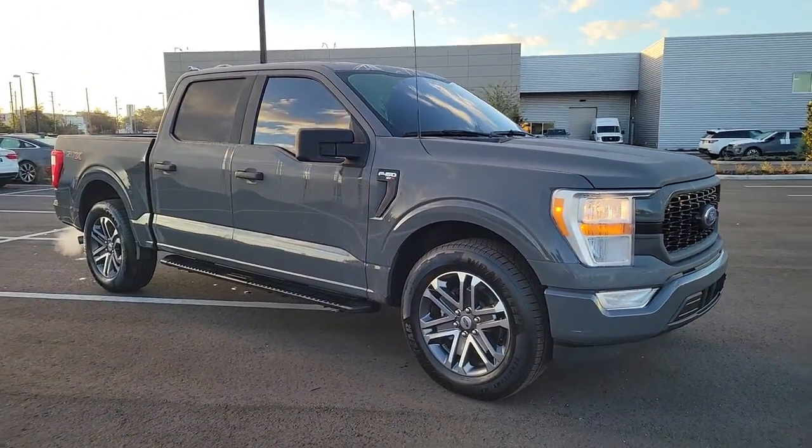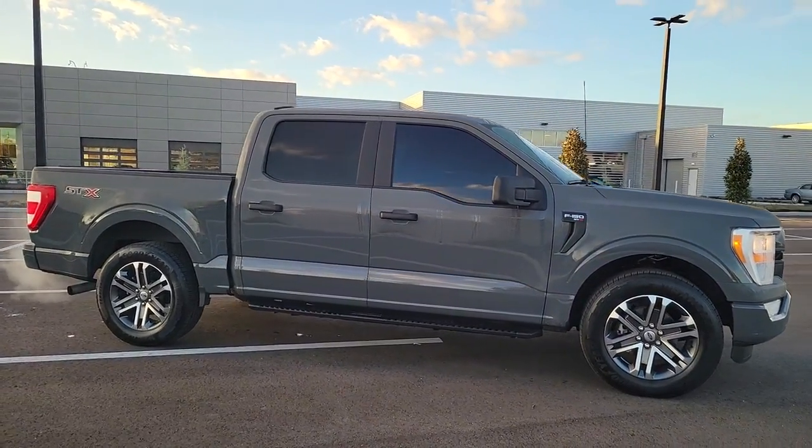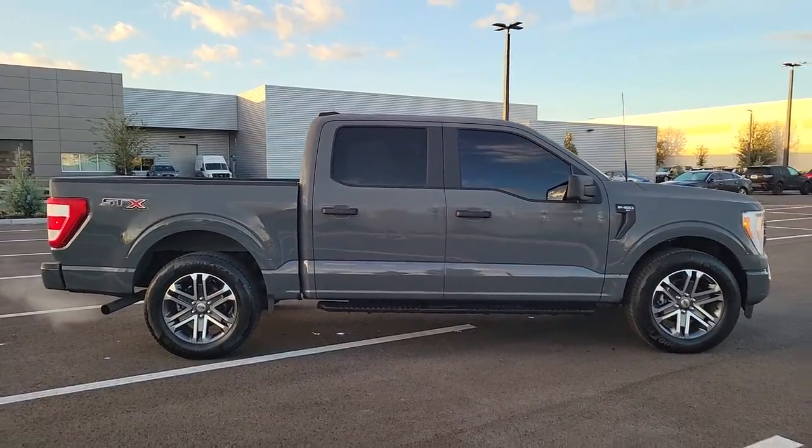Introducing the 2021 Ford F-150. With less than 15,000 miles on the odometer, this vehicle provides excellent value.